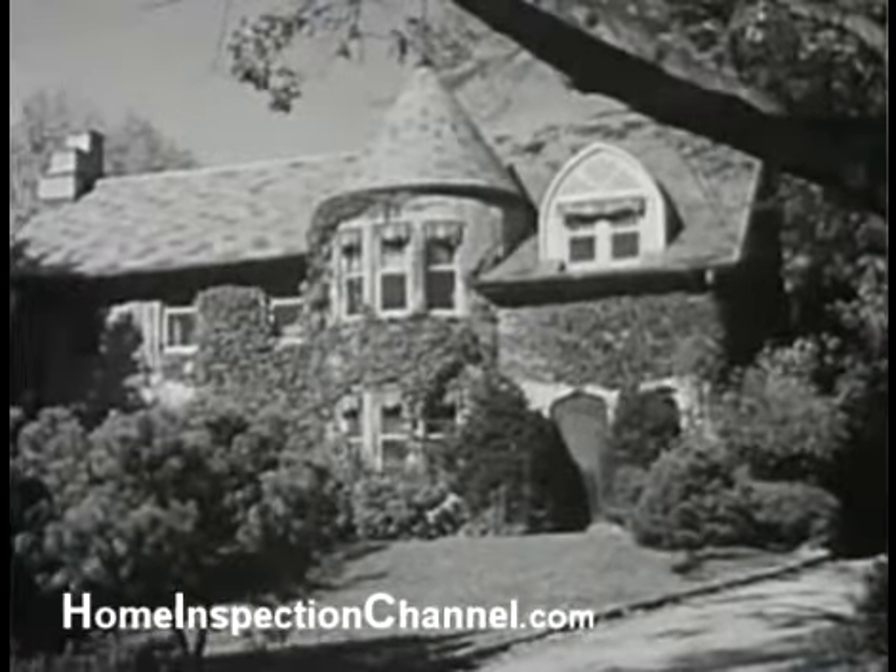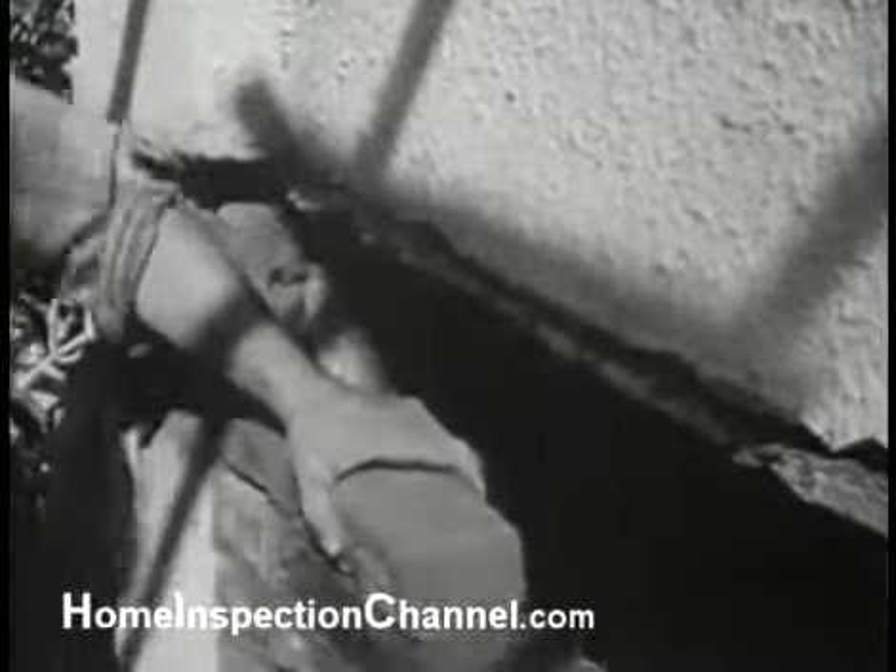Natural lighting may be no better than it was in buildings of medieval Europe. Methods of construction may be as wasteful as those employed four thousand years ago.